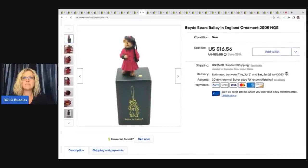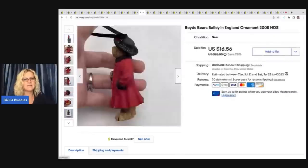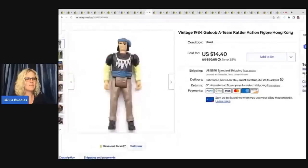The next item is this Boyd's Bears Bailey in England ornament. This came out of a thrift store mystery box. I don't typically pick up Boyd's figurines unless they're like Halloween or something special, but this one was in a mystery box in the original packaging — easy list, ready to go. It sold pretty quickly for $14 plus shipping.